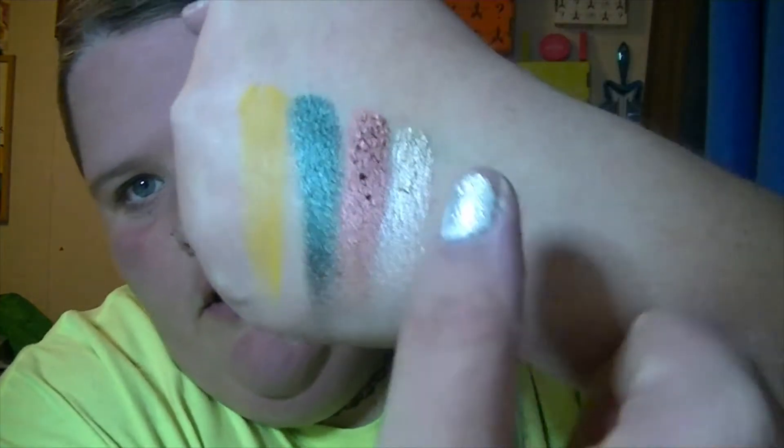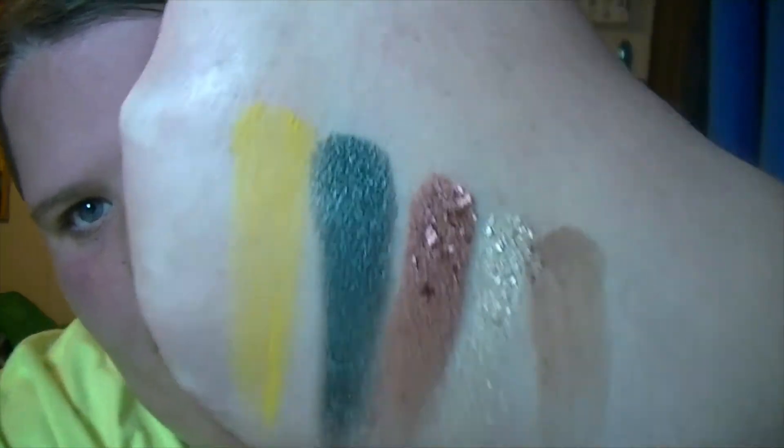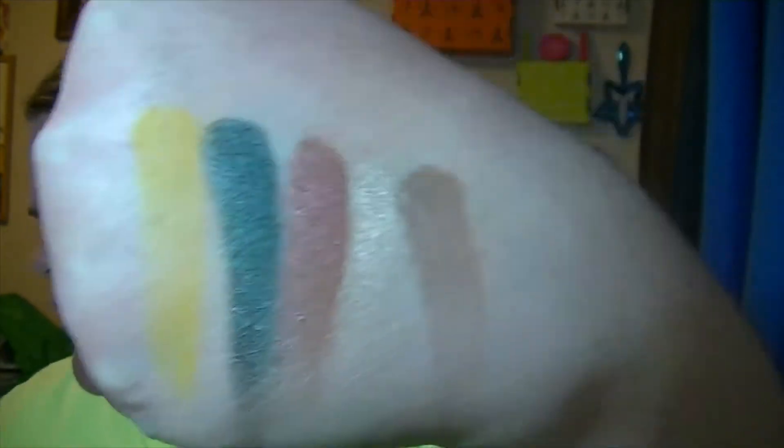Last but not least we have Spice. Those aren't too bad — not really bad at all. Especially the shimmers, they're pretty freaking awesome. I'm gonna try to use all these today.